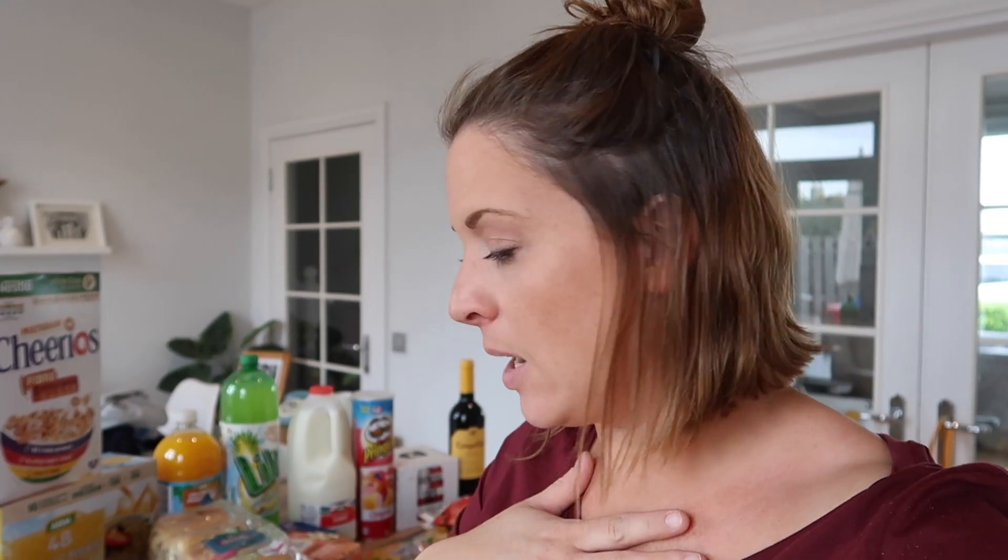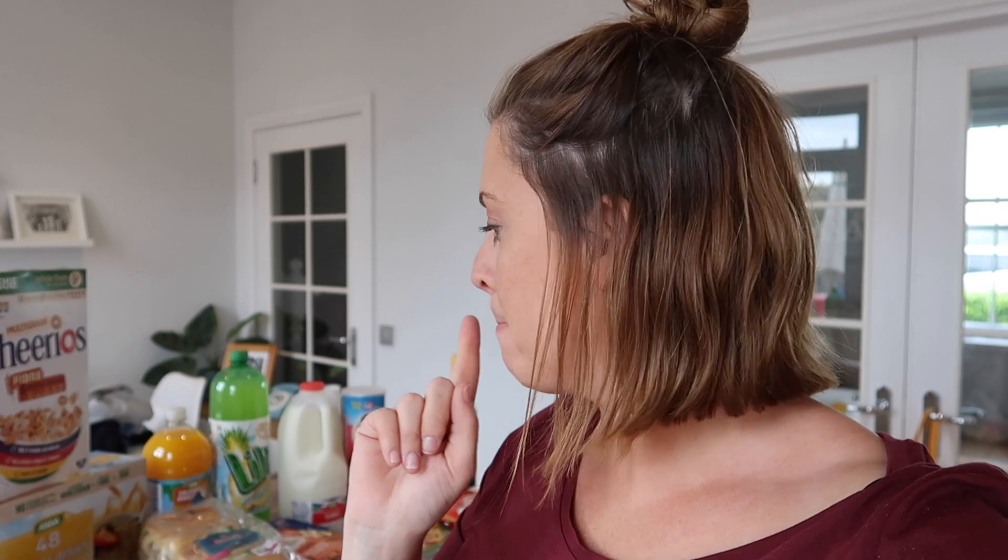Hi, welcome back. Today I have another grocery haul and meal plan for you. Please excuse my voice, I have a bit of a chesty cold so I don't sound quite myself today. No COVID-19 symptoms though, so not to worry about that.